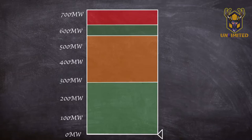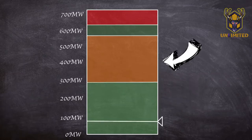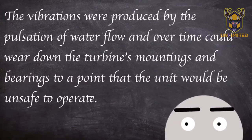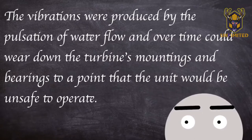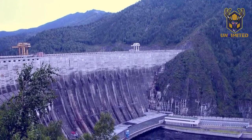The turbines used at the plant had a narrow band of efficient working. To reach the recommended megawatt power zone where the turbine is most efficient, it has to transition through a 'not recommended' zone at which excessive vibrations are generated. If the turbine's output power sits in the not recommended zone for too long, damage can be caused to the main bearing. These were split into four bands: Band 1 was the allowed band at the lower end of the power spectrum; Band 2 was the not recommended zone; Band 3 was the recommended zone; and Band 4 was the forbidden zone. The vibrations were produced by the pulsation of the water flow and over time could wear down the turbine's mountings and bearings to a point that the unit would be unsafe to operate.